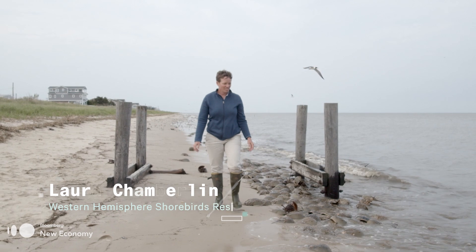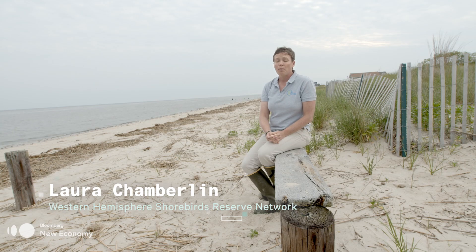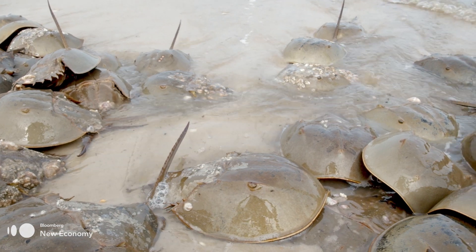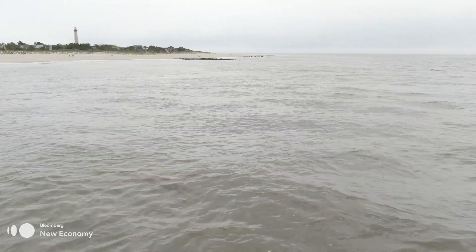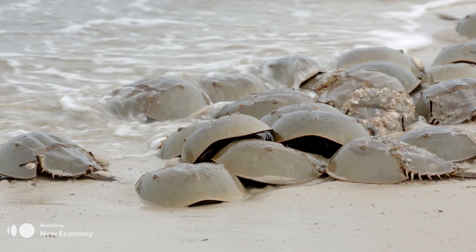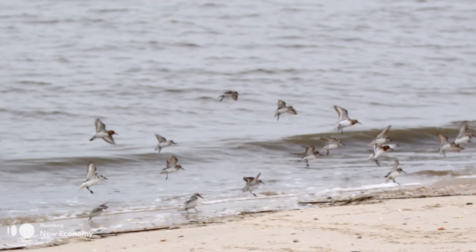Here on our beaches on the Delaware Bay, it is a place where people are witnessing a phenomenon they cannot see anywhere else — it's the equivalent of the wildebeest crossing the Serengeti. In May and June, millions of crabs come out on a high tide, lay their eggs about six inches deep in the sand, and they will stay in the sand and hatch in about a month. Horseshoe crab eggs are a really critical part of the ecosystem here.